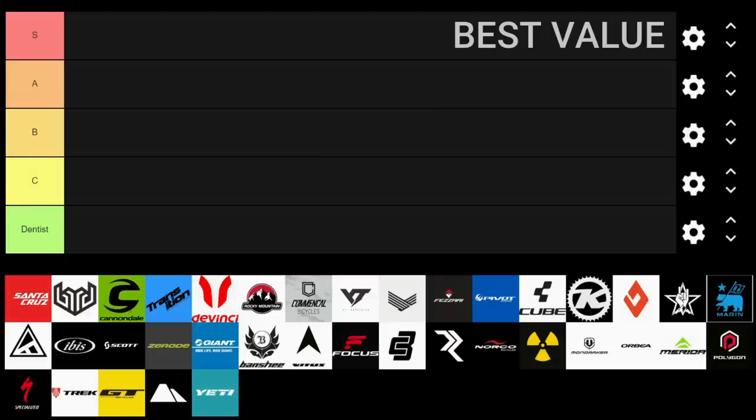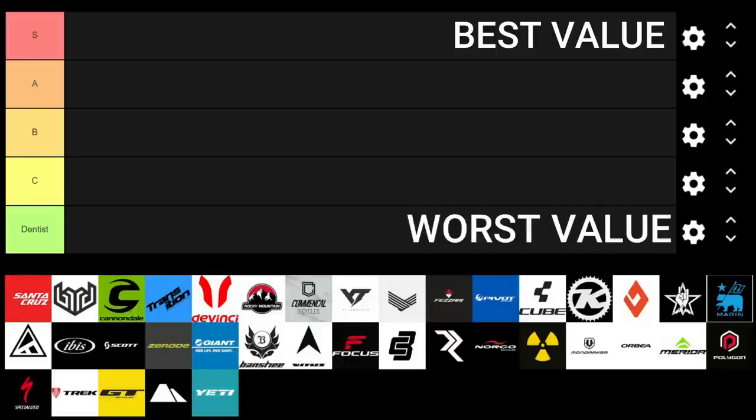Starting at the top, we've got S, which is really, really good value — the best on the market. Right at the bottom we've got Dentist, which is kind of self-explanatory. If you're in the Pink Bike comment section, it's for those people who can afford the really expensive bikes that aren't necessarily great value.